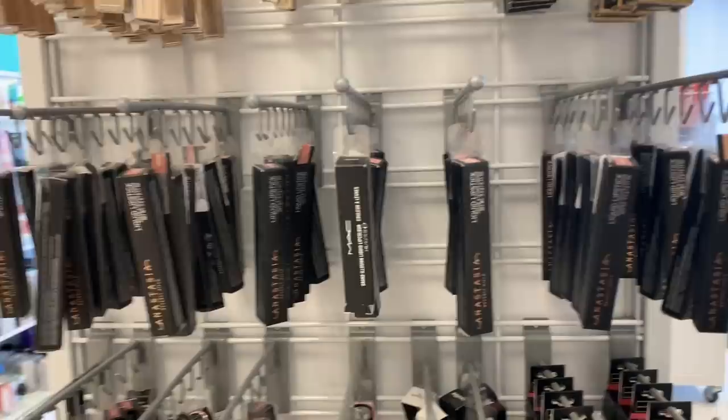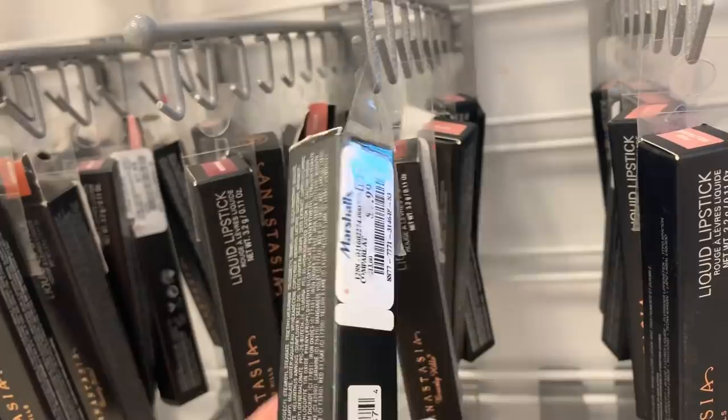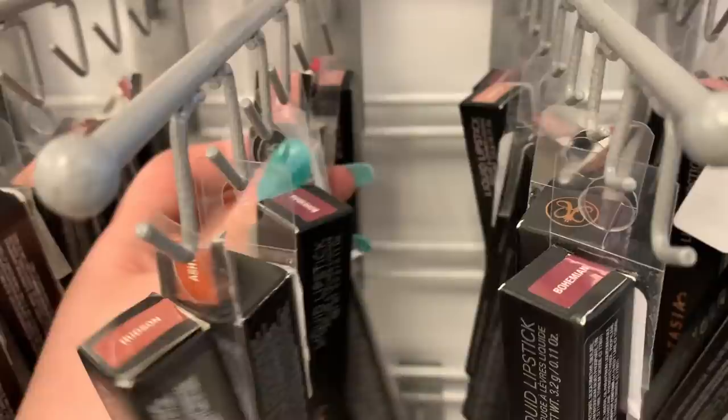There is another MAC Gilded Age lip color for $7.99. They have the shade Pure Hollywood, Crushed, Stripped, Hudson, Naked — there are so many shades today — Bohemian, Hudson, Ashton. The other lip products are $7.99 as well.